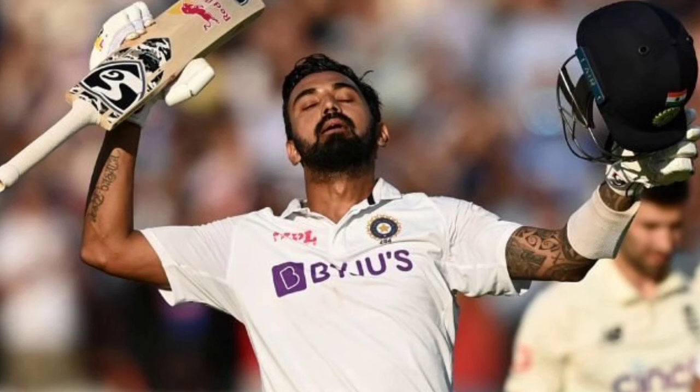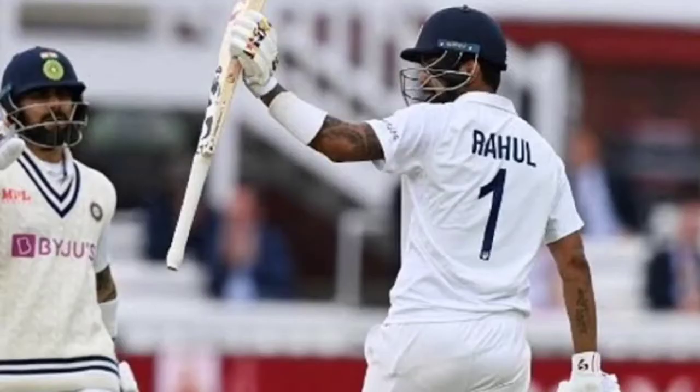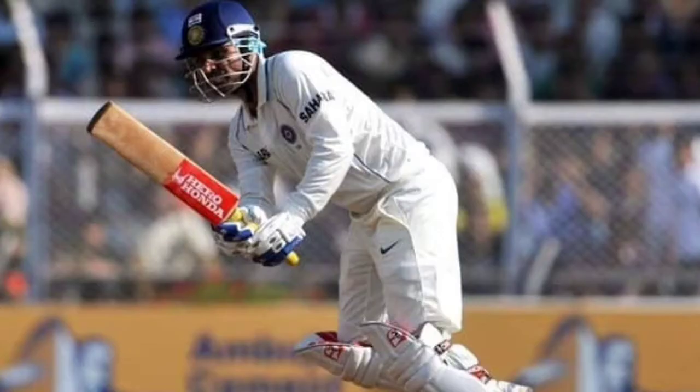India lost the wickets of Cheteshwar Pujara and Virat Kohli for 42 in the middle, but that had no bearings on Rahul's composure. He continued to bat with authority even against the second new ball. Rahul remained unbeaten on 127 as India went to stumps with their heads held high at 276 for 3.